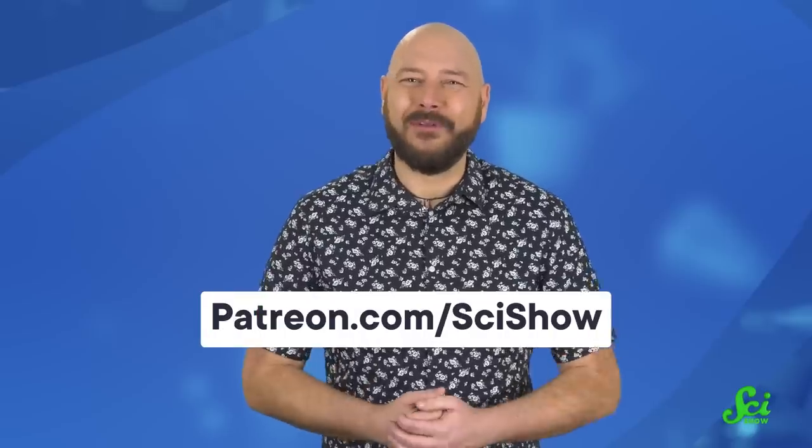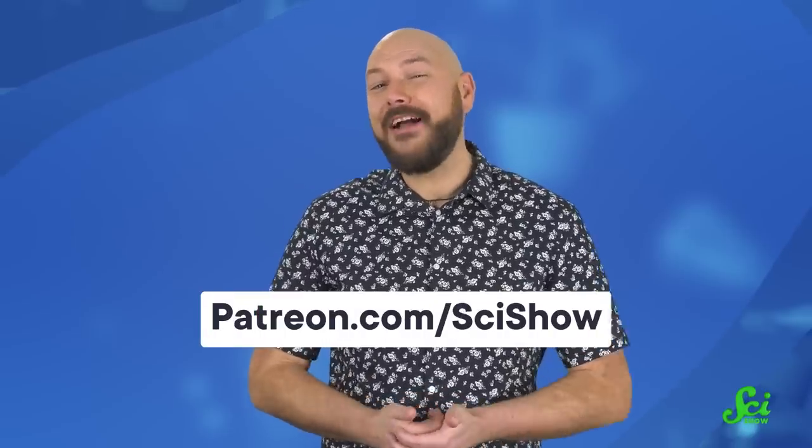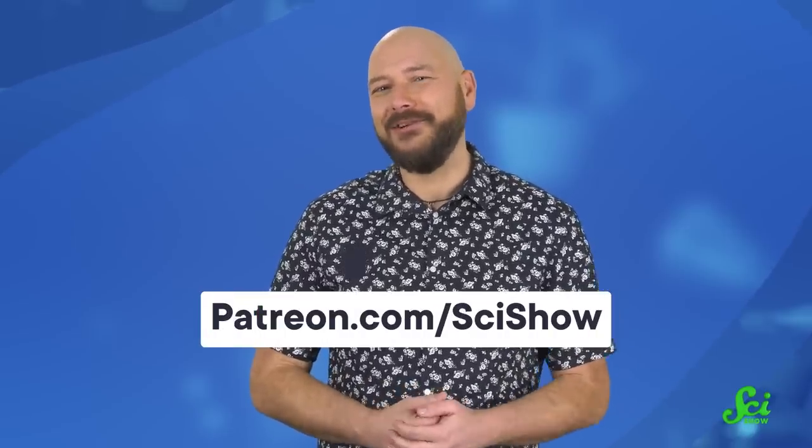Thanks for watching this episode of SciShow, which was brought to you with the help of our patrons. I really can't stress enough that your support makes these videos possible. And everyone can watch them, so that's darn nice of ya! If you'd like to join our community, you can get started at patreon.com/scishow.